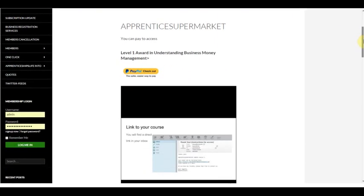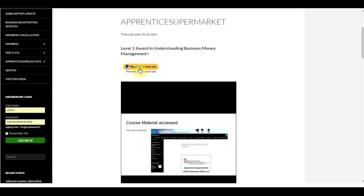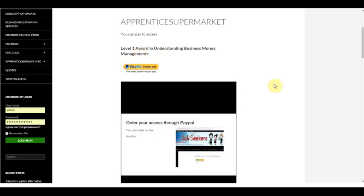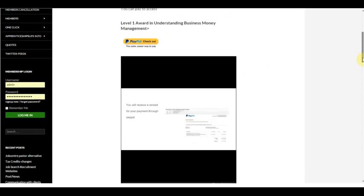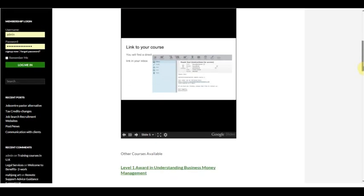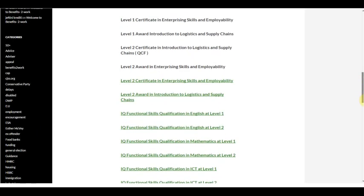You can see the option to pay or use PayPal to access this particular course. You will then see a series of slides below that actually show you the process that will be involved, including receipts and direct links through to the course material. There are other courses available through this particular process.